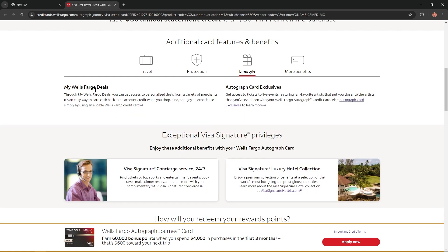Lifestyle — MyWells Fargo Deals. Through MyWells Fargo Deals, you can get access to personalized deals from a variety of merchants. It's an easy way to earn cashback as an account credit when you shop, dine, or enjoy an experience simply by using an eligible Wells Fargo credit card. Autograph card exclusives — get access to tickets to live events featuring fan-favorite artists that put you closer to the artists than you've ever been with your Wells Fargo Autograph credit card.